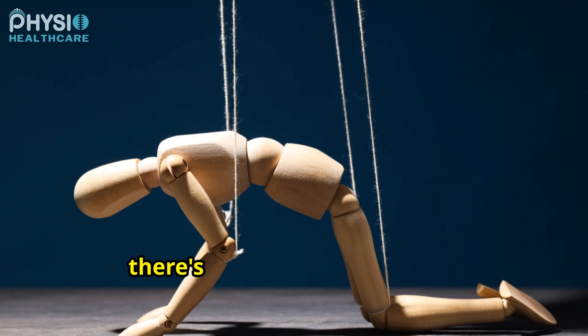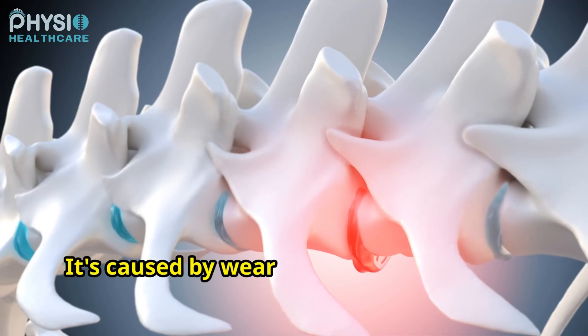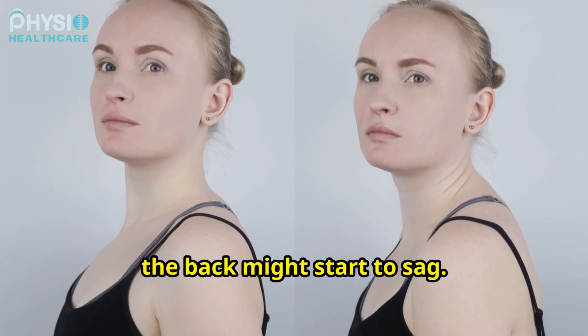Lastly, there's degenerative scoliosis. This type develops later in life and is caused by wear and tear on the spine. Imagine a chair that's been used for many years — over time, the back might start to sag.